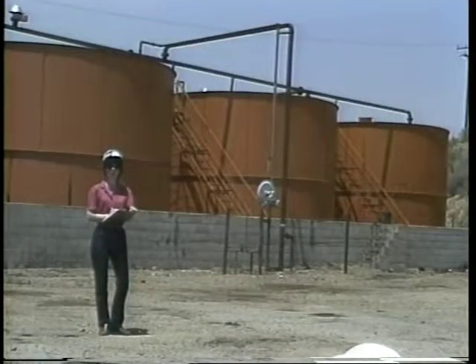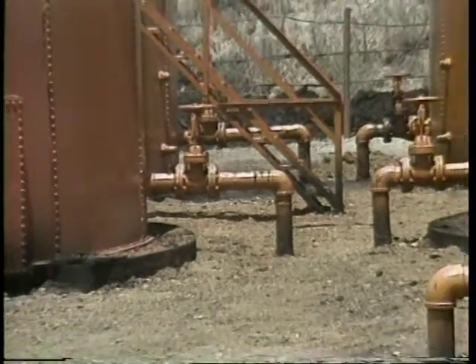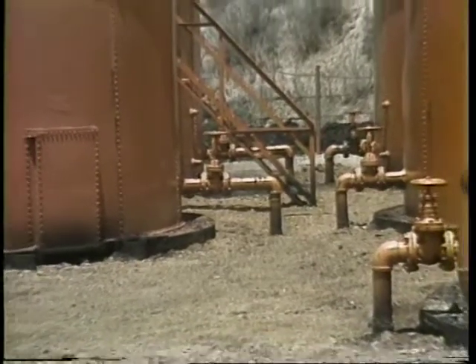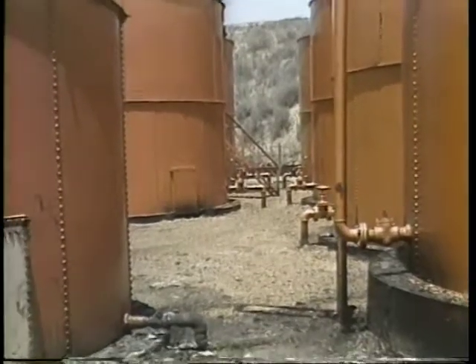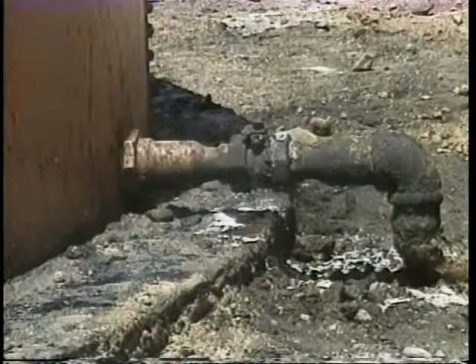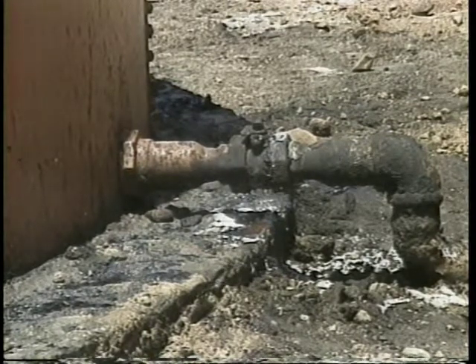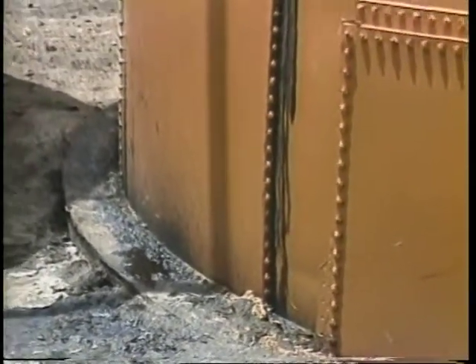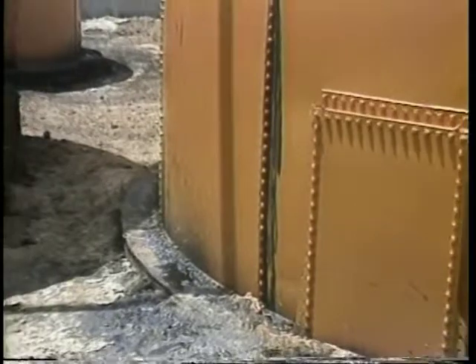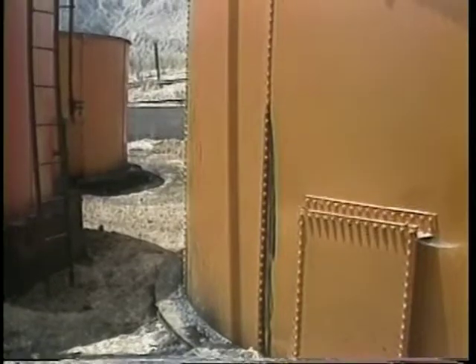The dikes around holding tanks must be high enough and wide enough to hold the contents of the largest tank. The tanks must also be checked for leaks. I look along the bolted area of the staves, rings, and especially around the tank bottoms. Valves and lines going into and out of the tanks are also checked. If the ground is unnaturally damp, the tank is probably leaking. If I cannot see fluid leaking, I note what I suspect on the environmental lease sheet.